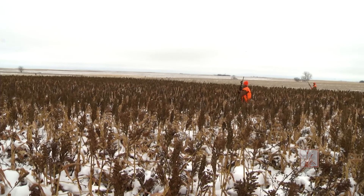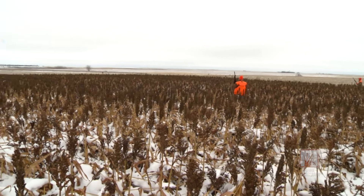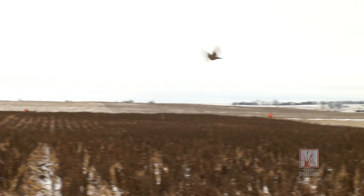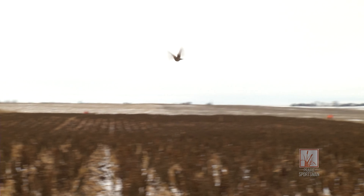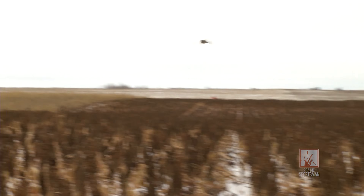Sorghum is a popular crop to plant for wildlife, particularly pheasants. The fields are easy to walk through and the stalks are short so you can see a lot better than you could in other fields like corn. Sorghum also provides the best of both worlds for birds — cover that provides shelter from the weather and predators, and also a valuable food source.